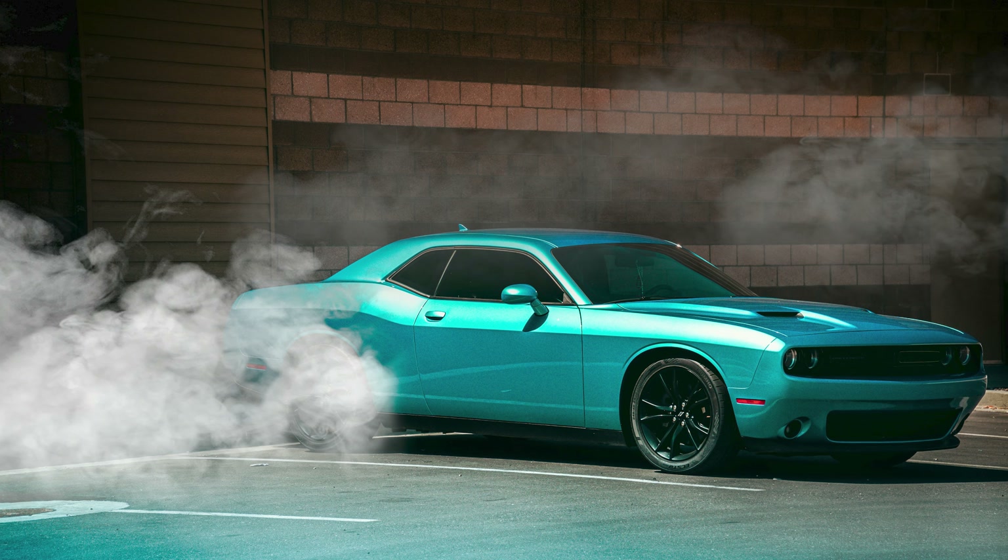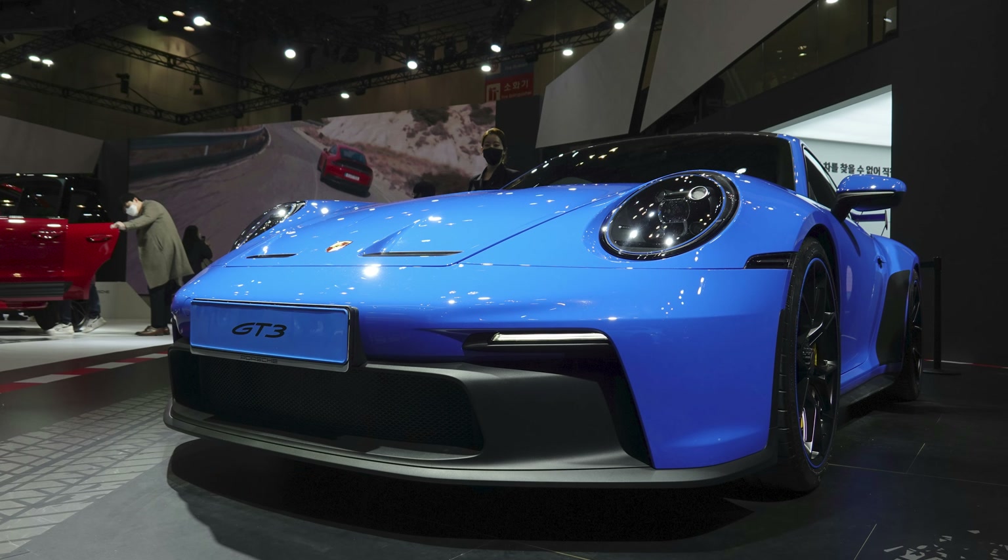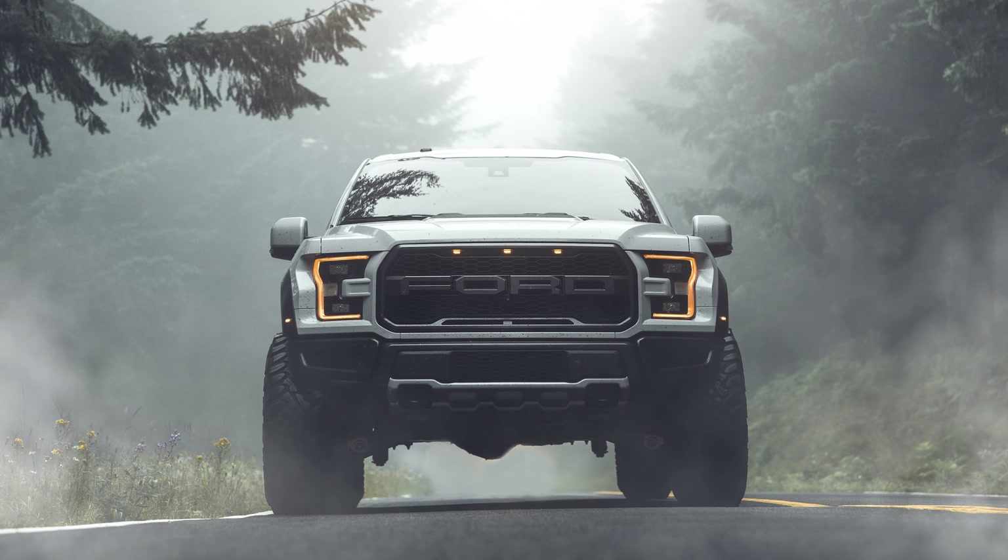Today we will be breaking down a successful lemon law case against Ford. In particular, we will be talking about a 2020 F-150 Raptor. We'll break down what exactly 'successful' even means, in hopes that you can apply these exact philosophies in your own case, whether it's for a Ford or other newer vehicle.